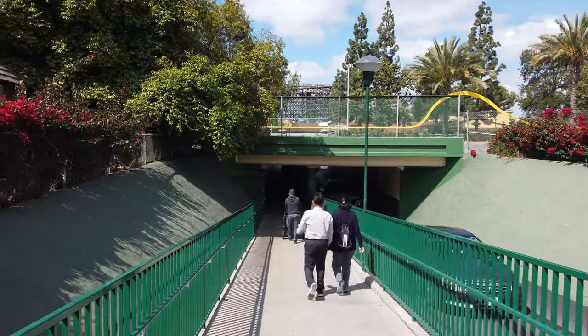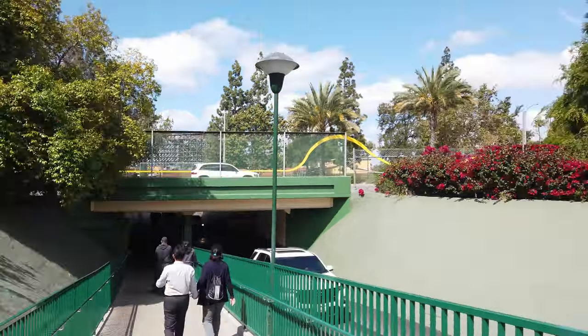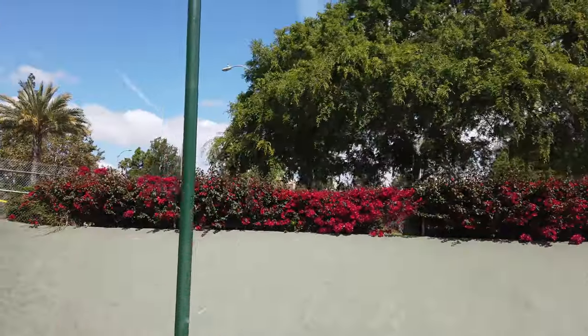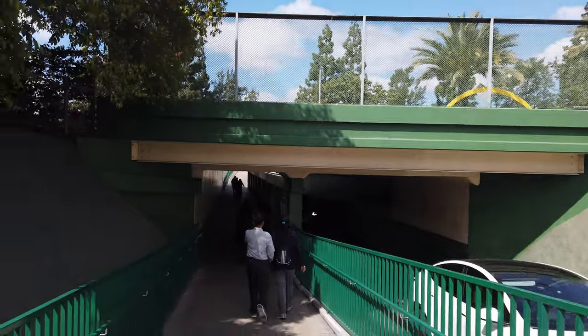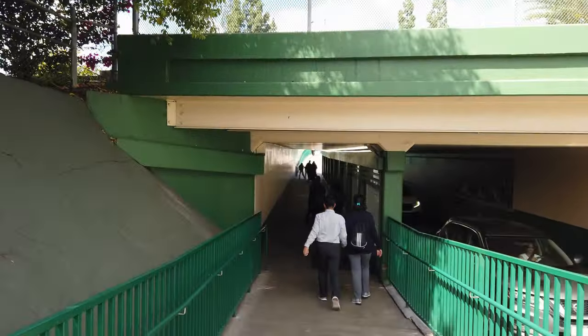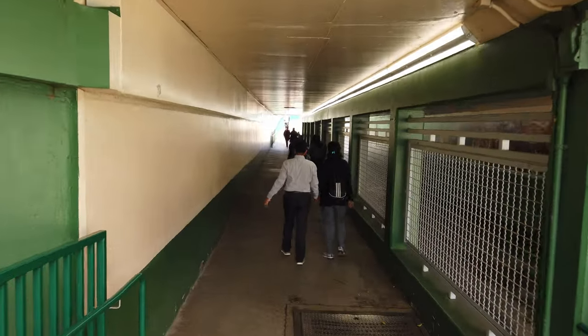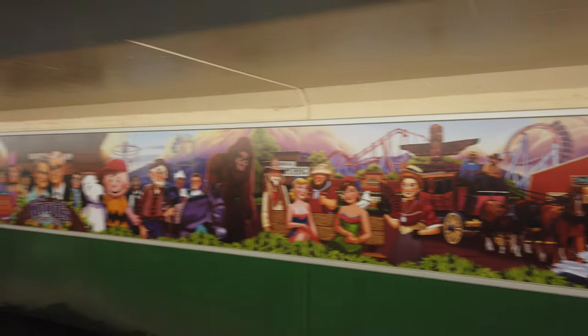Here we go taking the tunnel under Beach Boulevard — it's also for the cars to come through. This is kind of where people are thinking if they did build another coaster, they'd take a tunnel under and have it come across. But that would be a considerable project, a lot of money, so I don't see that happening. They have this mural in here that they put in for their 100th anniversary last year. It's still here, really cool.